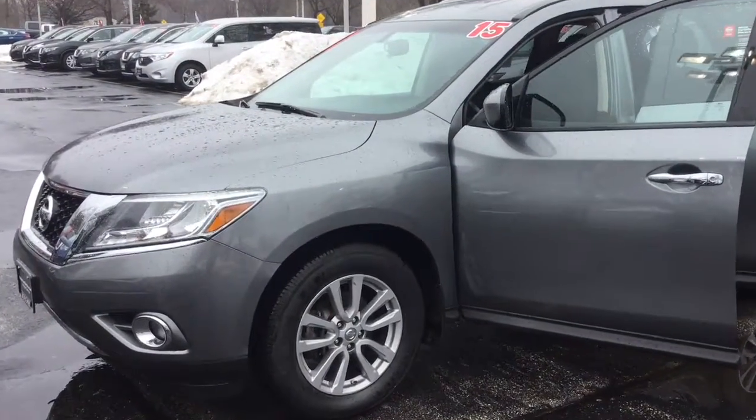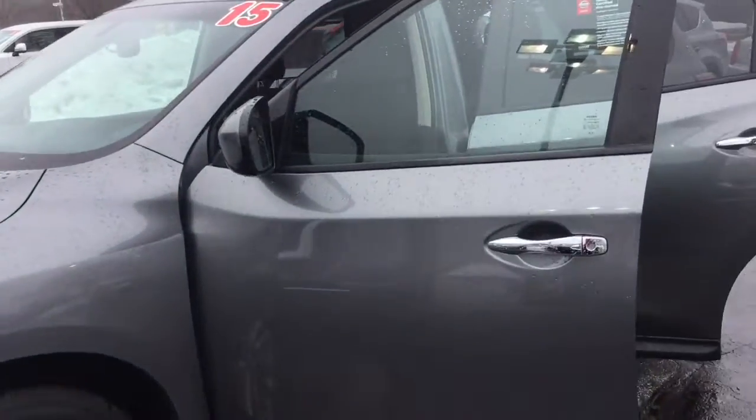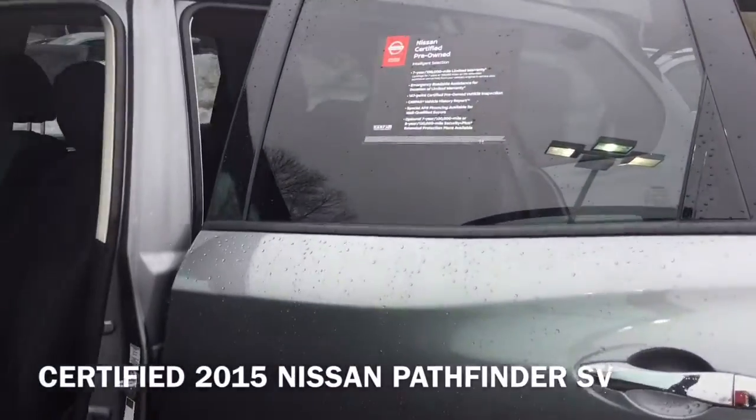Hi, I'm Taylor from Gordie Boucher Nissan of Greenfield. Today I pulled out this certified 2015 Nissan Pathfinder SV.